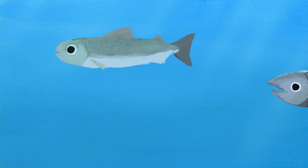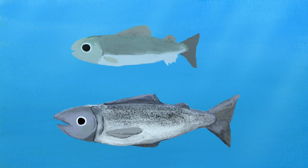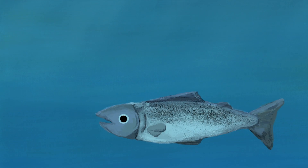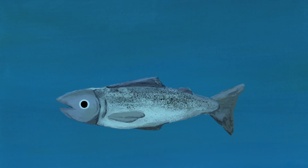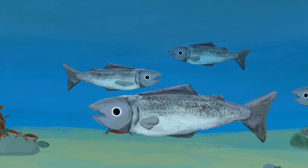During smoltification, salmon develop a dark back, a light belly, and will change to have silvery colors. This coloring will help them hide in the open ocean. Smolts seek deeper water and avoid light, and their gills and kidneys begin to change so they can process salt water. Young fish remain in the estuaries and tidal creeks, feeding on small fish, insects, crustaceans, and mollusks.